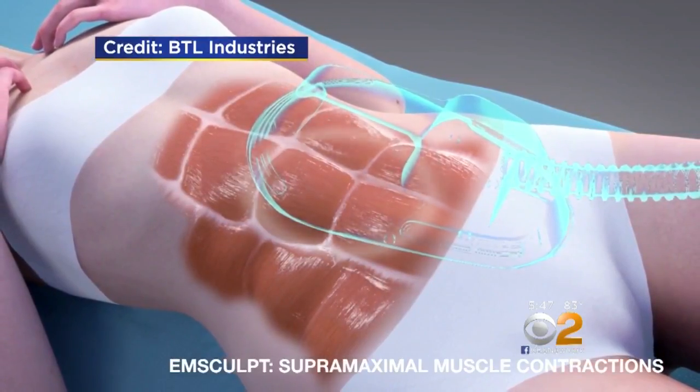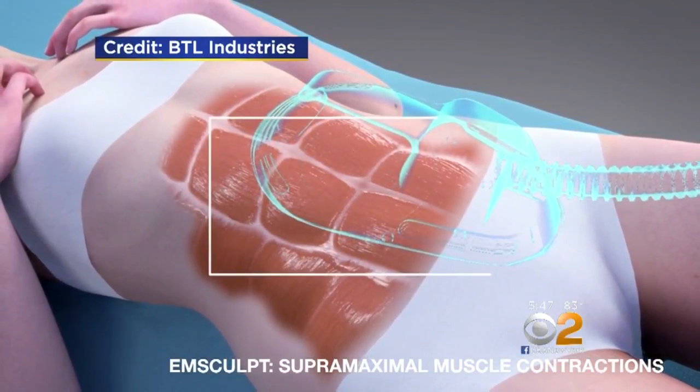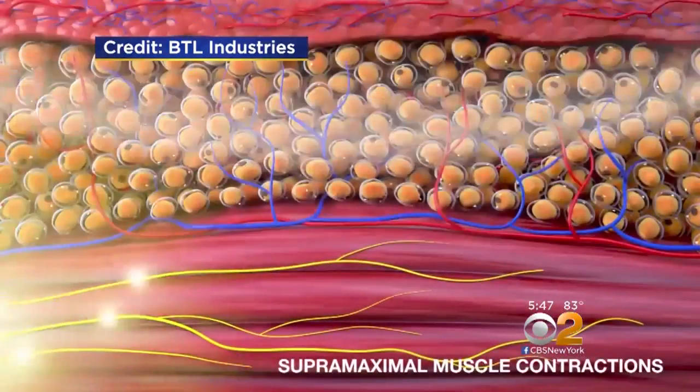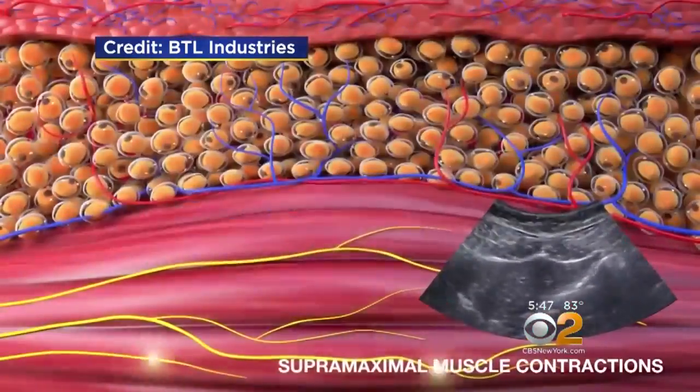The electromagnetic pulses stimulate muscle contractions in the abs — what the company calls supra-maximal contractions — as many as 20,000 in a typical 30-minute treatment. That builds the muscle layer, and we actually burn fat because of the intense muscle contractions. The muscles need fuel, so as they contract, the body breaks down fat to supply the energy.